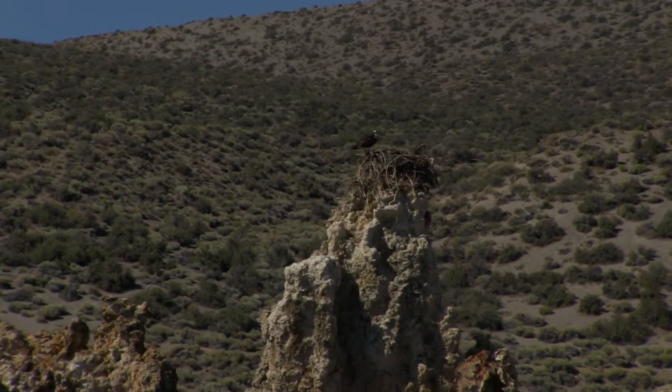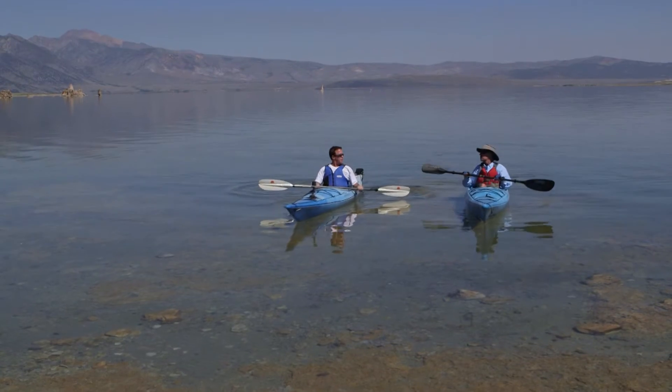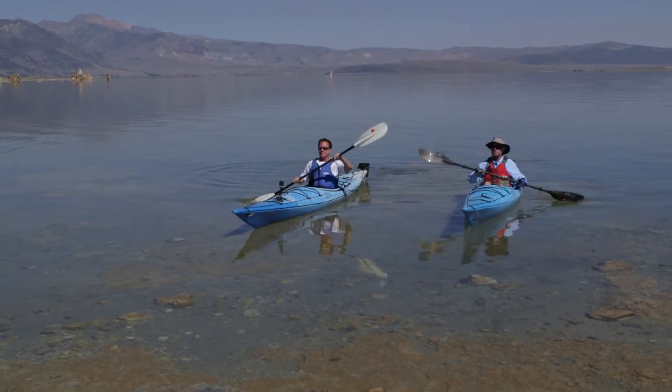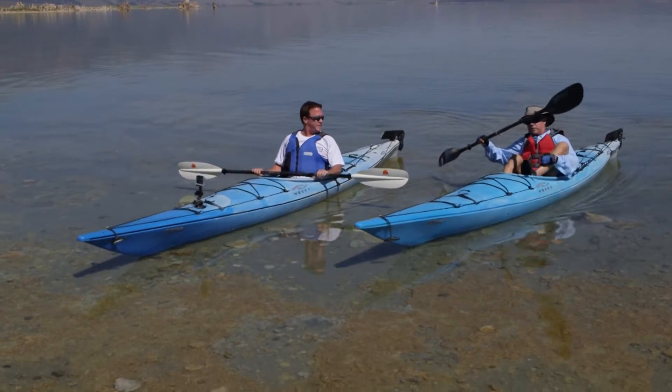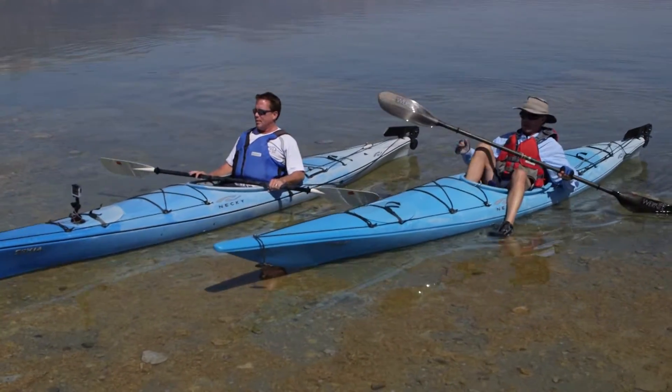Wow Stuart, you really know your stuff, man. Thanks for an awesome tour. It's my pleasure and I'm glad we had a great morning on the water — it's always different out here and it's always memorable. We did have a great morning.